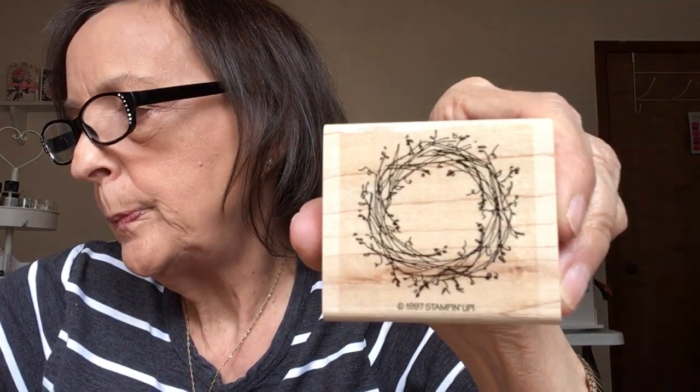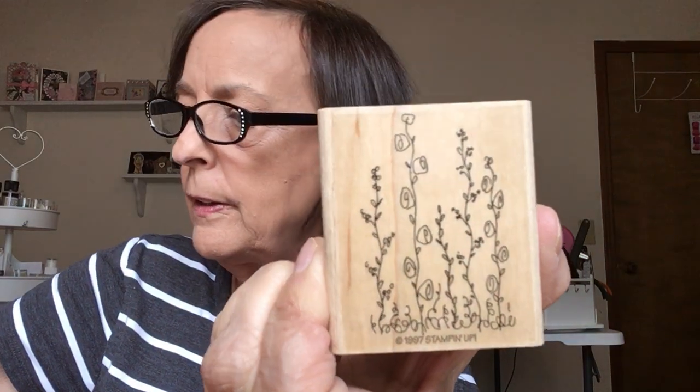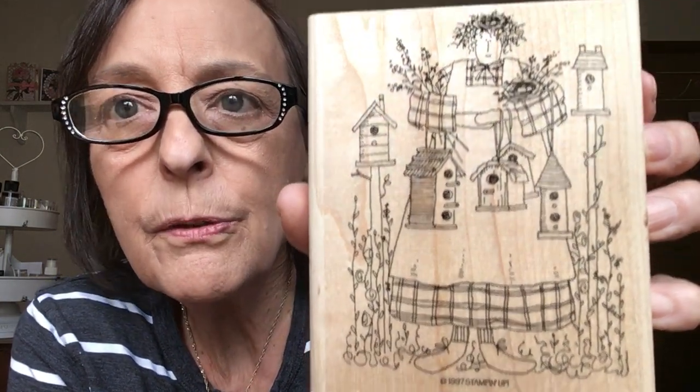Okay, we've got one more box and these are really good too. Another little birdhouse, a bird nest with robin eggs, a wreath, and some flowers with such fine little narrow vines — I love that.